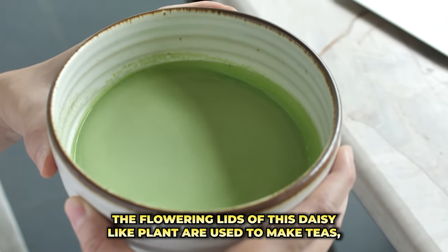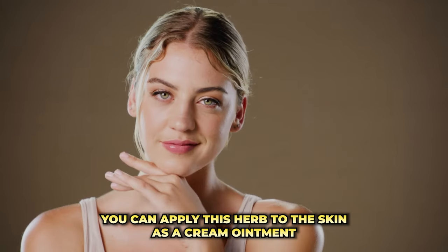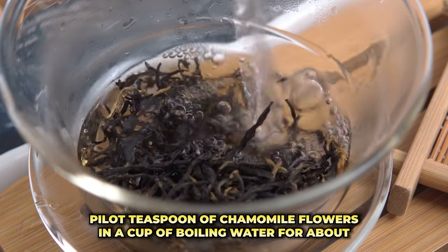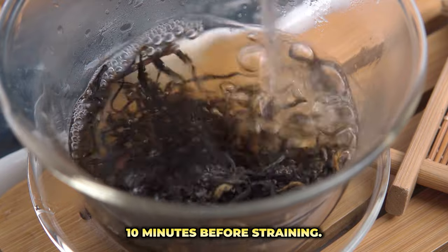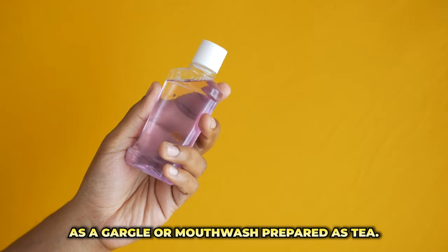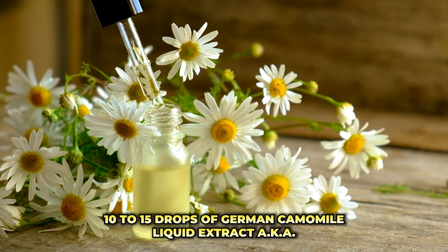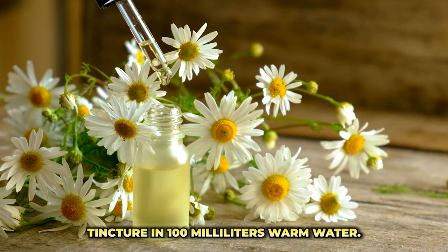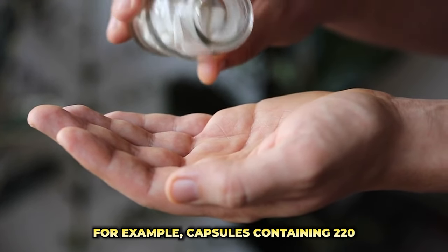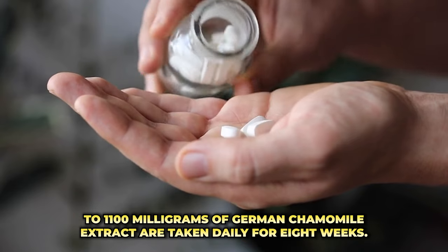Preparation. The flowering heads of this daisy-like plant are used to make teas, liquids, capsules, or pills. You can apply this herb to the skin as a cream, ointment, or mouthwash. For making tea, steep a teaspoon of chamomile flowers in a cup of boiling water for about 10 minutes before straining. As a gargle or mouthwash, prepare it as tea, then let it cool and gargle when desired. You can also make an oral wash by adding 10 to 15 drops of German chamomile liquid extract (tincture) in 100 milliliters of warm water. There is no standard dosing of chamomile; for example, capsules containing 220 to 1,100 milligrams of German chamomile extract taken daily for 8 weeks may help alleviate anxiety.